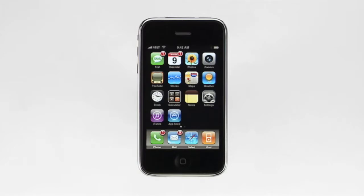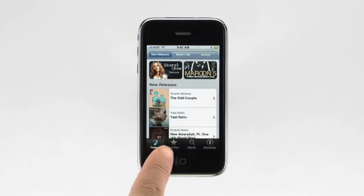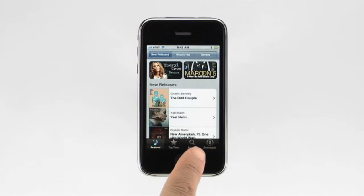Wouldn't it be great if you could discover, preview, and get new music on the go? With the iTunes Wi-Fi Music Store you can. Songs and albums download directly to your iPhone, so you can enjoy them immediately. To access the iTunes Wi-Fi Music Store, your iPhone just needs to be connected to a Wi-Fi network. You could be at home, work, school, Starbucks, or almost any Wi-Fi hotspot. Any music purchased from the iTunes Wi-Fi Music Store will be uploaded to your computer when you sync. To browse and shop on the iTunes Wi-Fi Music Store, just tap the iTunes button. Here you can check out the featured songs, a list of the top 10 songs and albums, search for a particular song or artist, or check the status of your downloads.